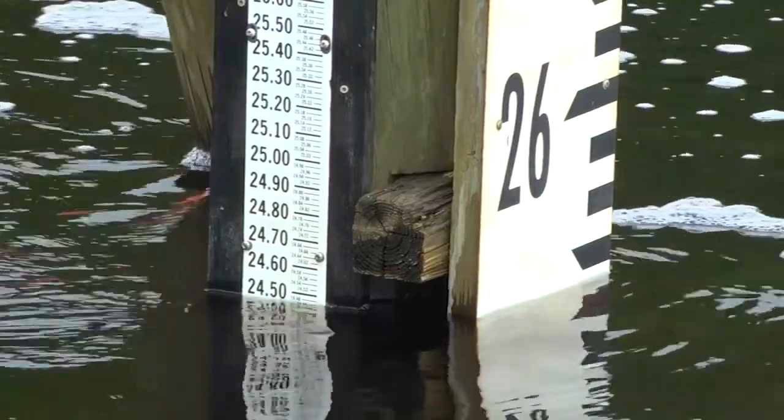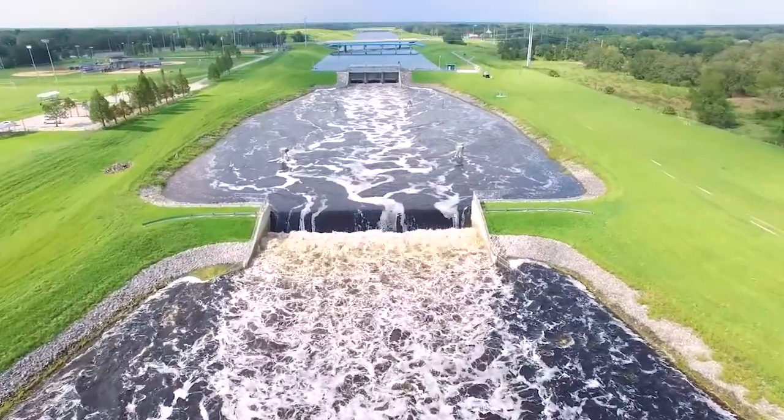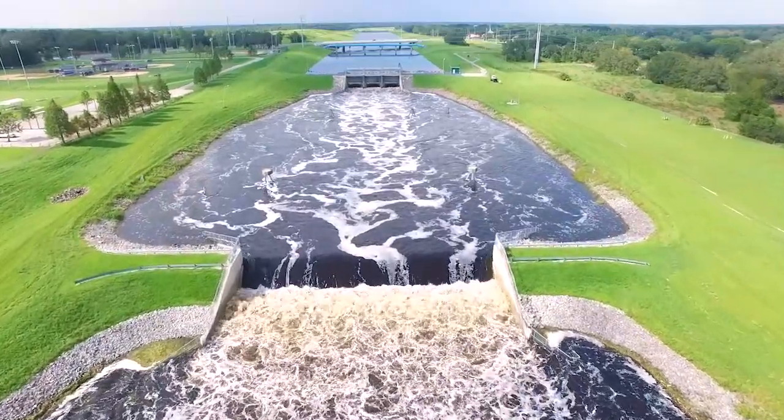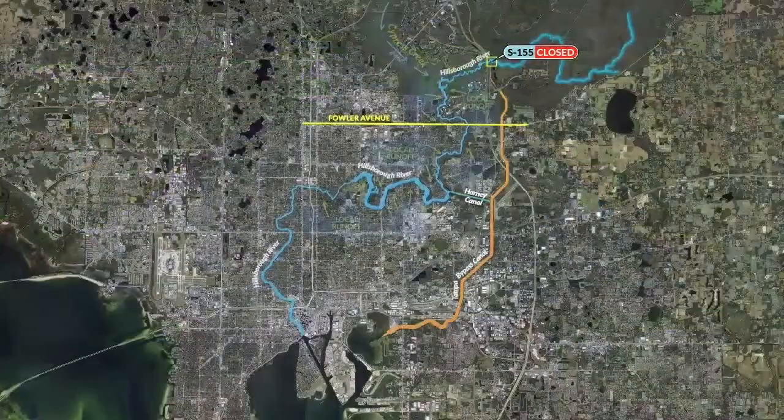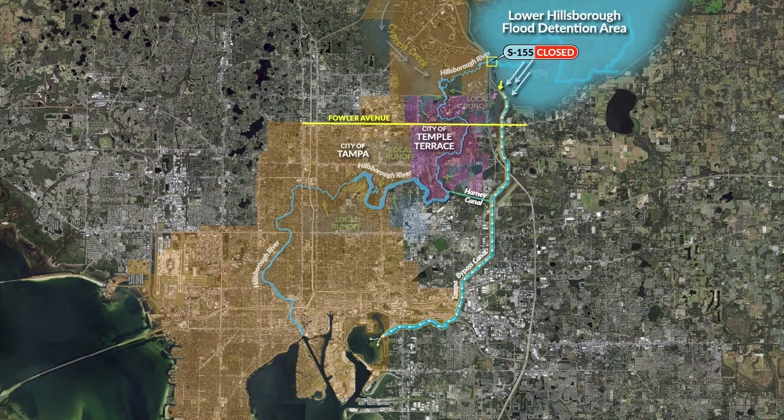So when the river rises to a predetermined level, the district uses the Tampa Bypass Canal system. Operating water control structures, the district can hold back water in the Hillsboro Flood Detention Reservoir. Water from the reservoir is then sent down the Tampa Bypass Canal and safely around the cities.